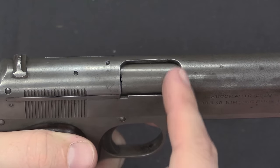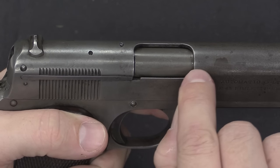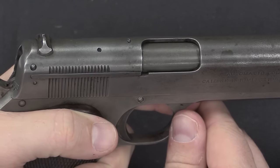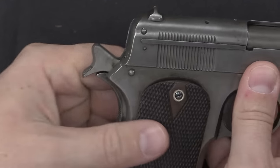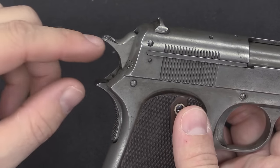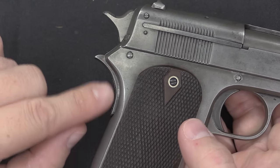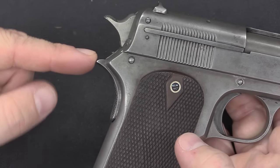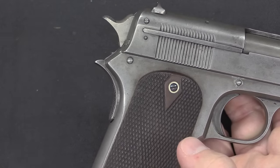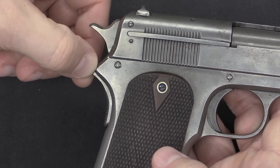The improvements made in 1909 are visible here. The ejection port was initially cut at a slope, and in 1909 they squared it off and opened it up, which definitely improved reliability. In addition, to address complaints about hammer bite, they added a small tail to the grip safety. It's close to what you'd see on a standard 1911, though many shooters today prefer a much wider beaver tail grip safety. The original 1907 versions had nothing there at all.